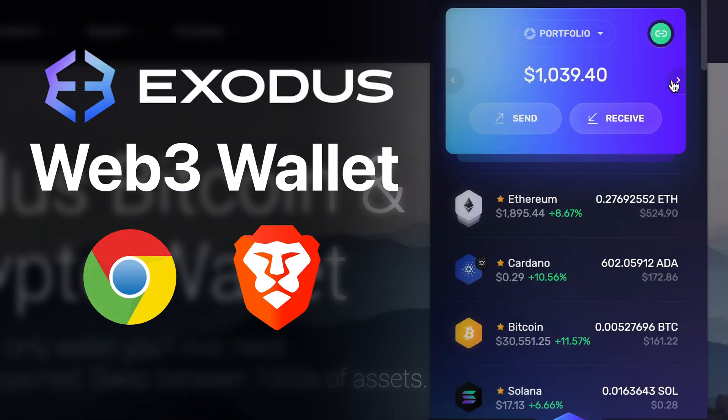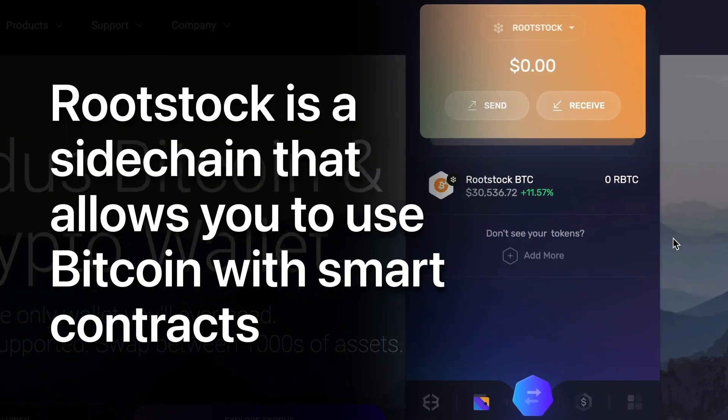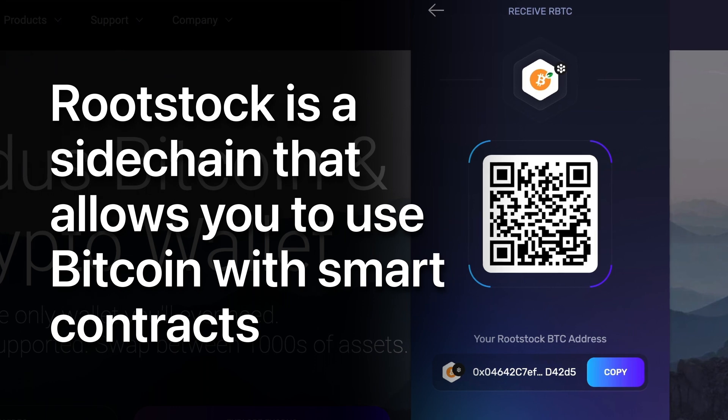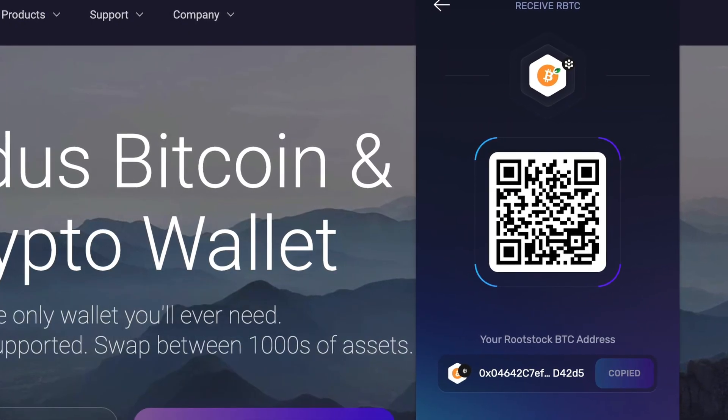But that's not all. With the Exodus Web3 wallet for Chrome and Brave, you can connect to the Rootstock network, a sidechain that allows you to use Bitcoin with smart contracts. There's a brand new world of Bitcoin Web3 on the horizon, and Exodus is here to support it.